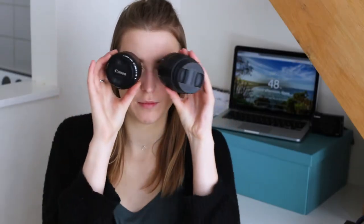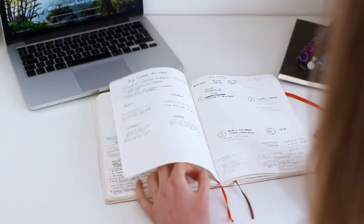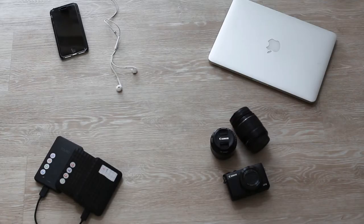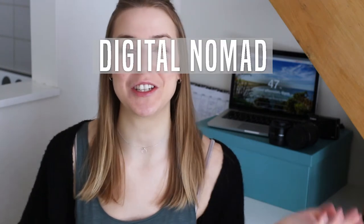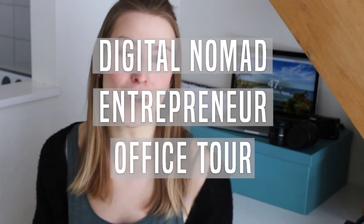Welcome to my office. Hello everyone and welcome to today's video. My name is Emily and I am a digital nomad entrepreneur traveling the world and building my business. Today I thought it would be interesting to show you what type of equipment and what type of office I travel the world with. Welcome to my digital nomad entrepreneur office tour.